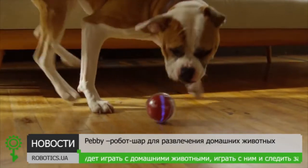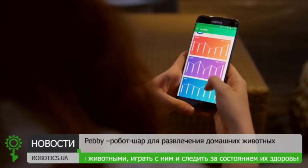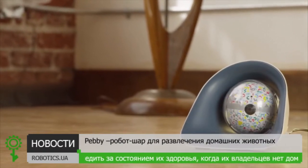Using the motion sensor collar, Pebby is able to track your dog's activity and give you vital information about her mobility and health in the palm of your hand. And when you're done playing, just place Pebby in its wireless charging bay and it plugs itself in.